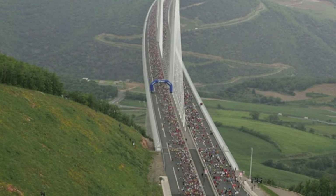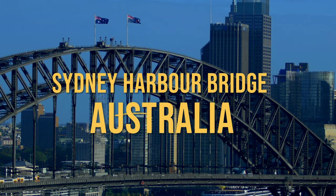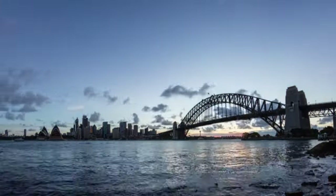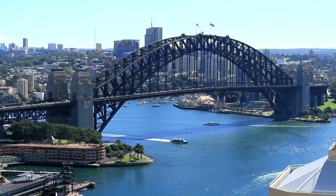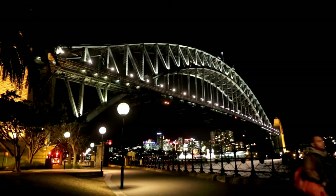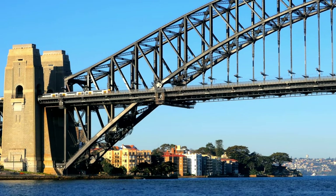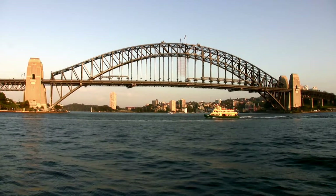Coming in at number 7 is the famous Sydney Harbour Bridge. Marvelously arching across the vibrant cityscape of Sydney, this colossal steel structure is more than just a bridge — it's an iconic symbol of Australia's architectural prowess. Designed by Dr. John Bradfield and constructed in the early 20th century, it took eight long years to complete. The result is a breathtaking coat-hanger design that has been turning heads since 1932. This grand steel arch, spanning the sparkling blue waters of Sydney Harbour, is the world's largest and widest of its kind — a testimony to human ingenuity and the spirit of persistence.